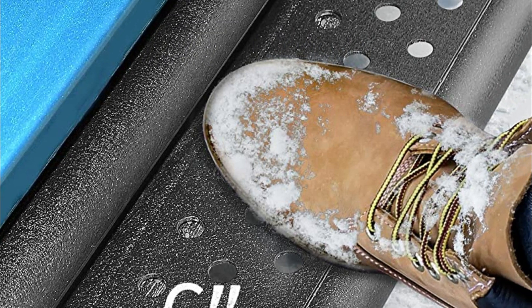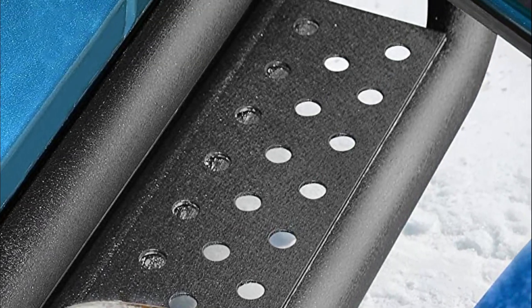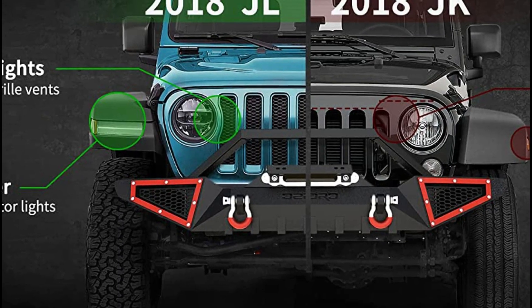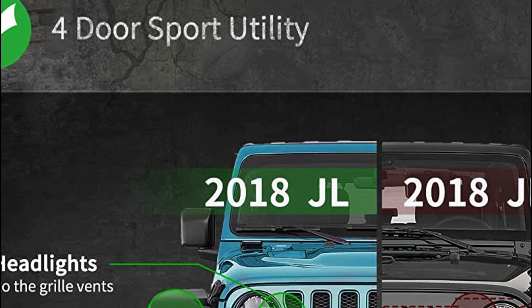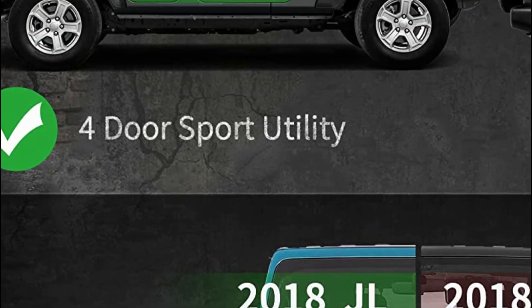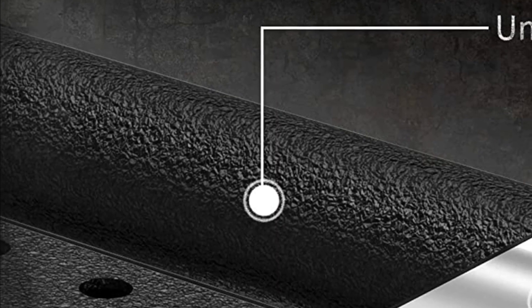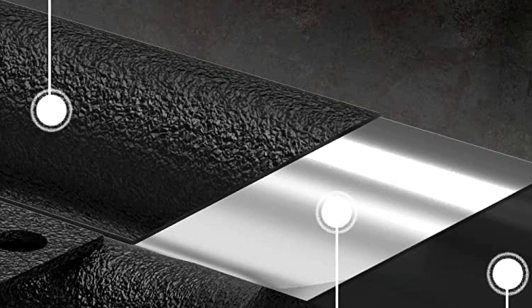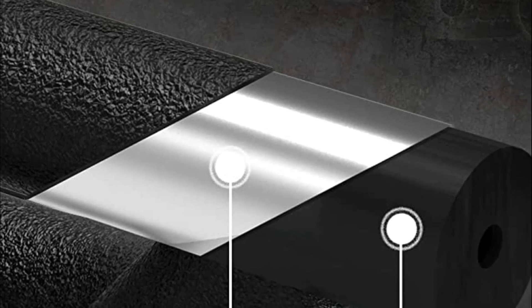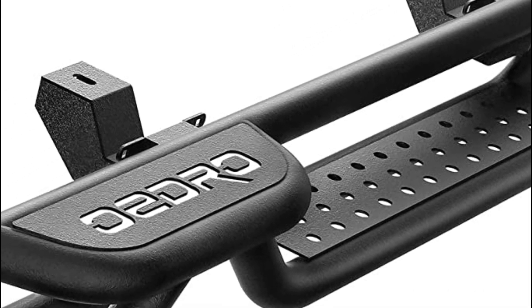The welded brackets provide added strength and the assembly process is quick and straightforward, requiring minimal accessories without the need for cutting or drilling. Their unique powder coating ensures exceptional resistance to rust and corrosion, allowing you to drive confidently in any conditions. The laser-cut step plate provides a secure and non-slip surface for reinforced grip. These step bars have been proven to handle weights of up to 550 pounds without any bending.